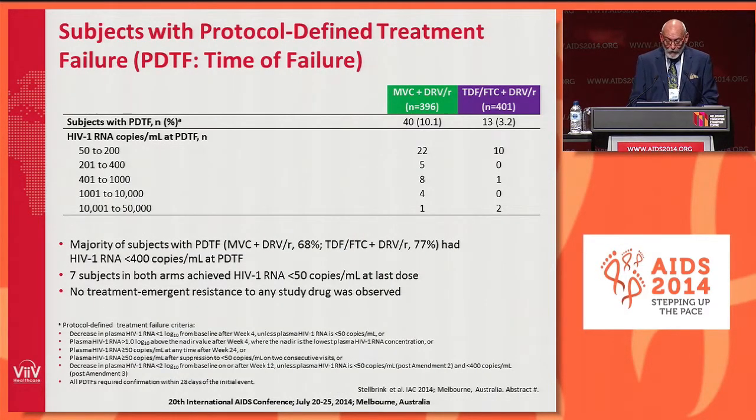Looking at protocol-defined treatment failure: concentrating on the Maraviroc and darunavir arm, the first two rows show 22 and 5. The majority of subjects with protocol-determined virological failure — 68% — failed with an HIV RNA less than 400 copies per mL. Interestingly, seven subjects in both arms subsequently went on to achieve HIV RNA less than 50 copies at last dose. This is also a characteristic noted in the 1078 study with Maraviroc and boosted atazanavir, where subjects would blip but subsequently re-suppress, observed out to 96 weeks. Importantly, we saw no treatment-emergent resistance to any study drug.